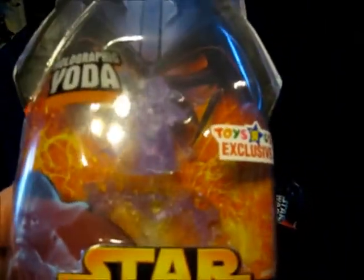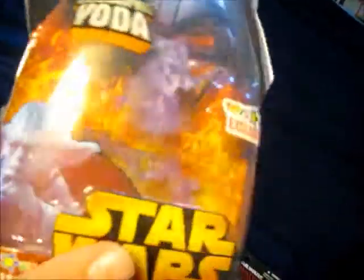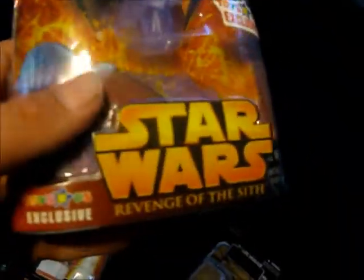Star Wars figures from Hasbro — they did a really good job with the packaging and Kenner's original design. Here's an example of a Yoda figure. It was a Toys R Us exclusive from 2005 or so. It was under the Revenge of the Sith line.